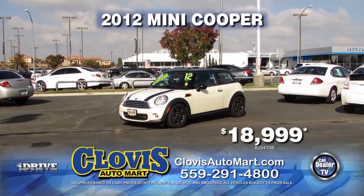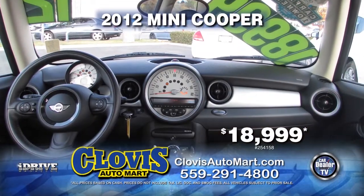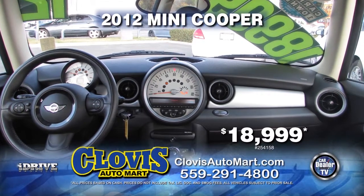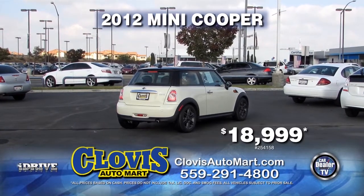Next in line from Clovis Automart, we have a 2012 Mini Cooper with only 30,000 miles. This car is equipped with an automatic transmission, dual moon roof, power door locks, and power windows. It is only $18,999.